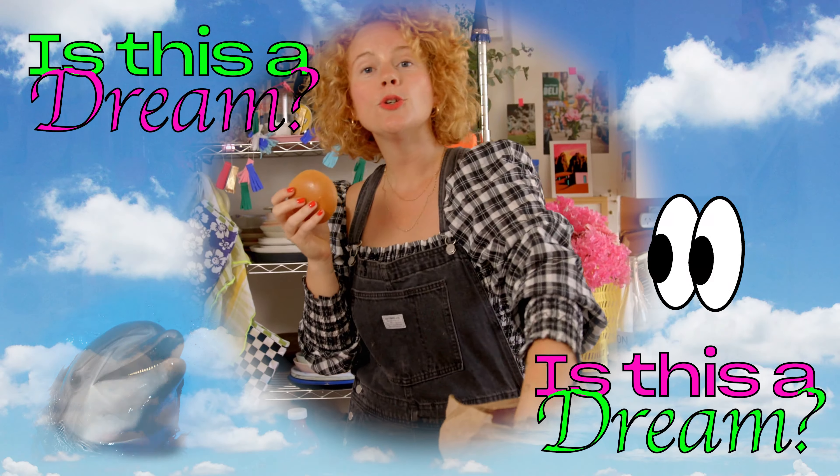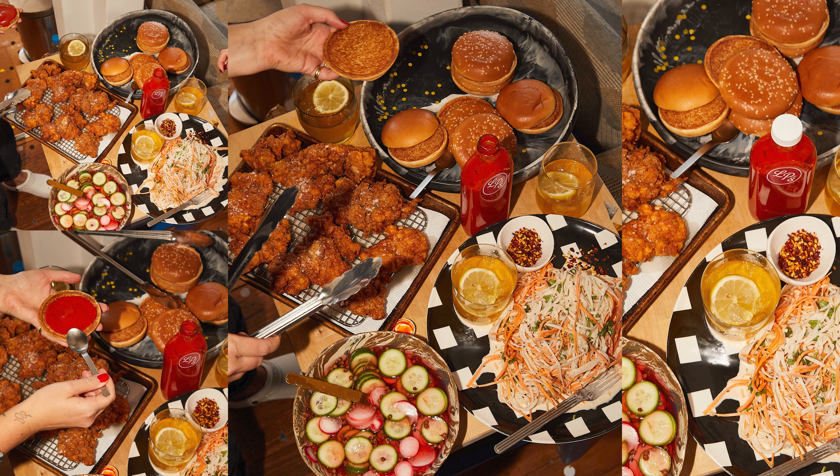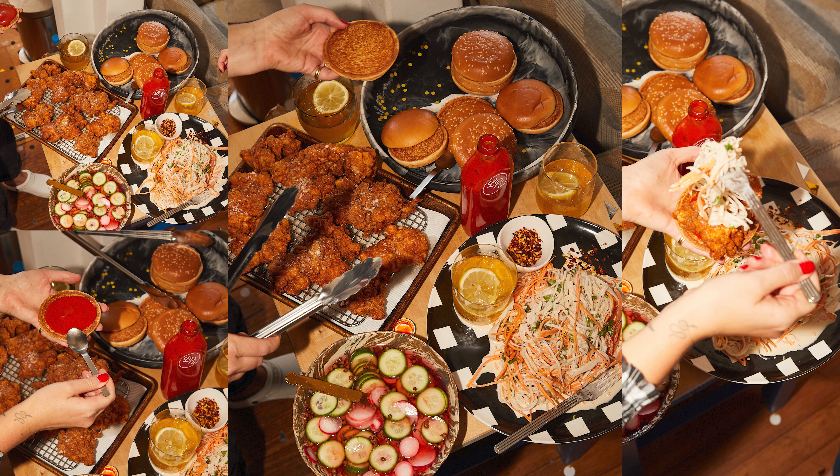Biggest discovery of 2020 that I will carry on into this year, next year, and the rest of my life: you can just buy the buns at McDonald's. You don't really want much flavor from your bun — it's all coming from everything else. It's just like edible napkins.